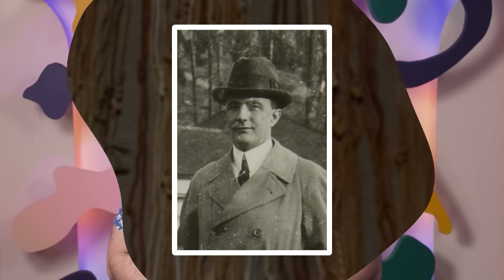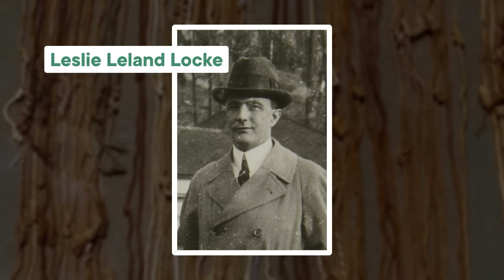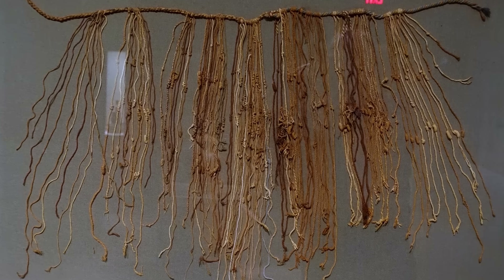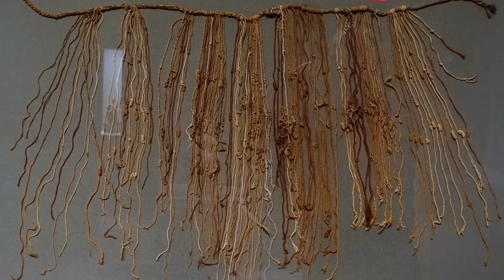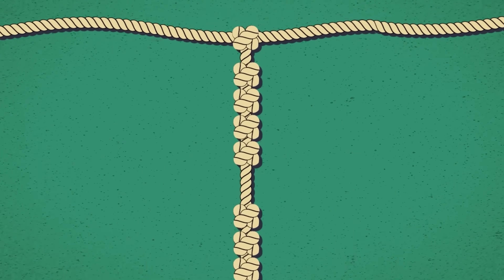So how do we know so much about quipu? For one thing, we have the records of Spanish colonizers, but we also have a mathematician with the delightful name of Leslie Leland Locke to thank. A little over 100 years ago, Locke figured out that a lot of quipu are numerical and used a base-10 number system. Decades later, other researchers found that quipu typically consisted of cords that had powers of 10, with different types and placements of knots coming together to convey a number.